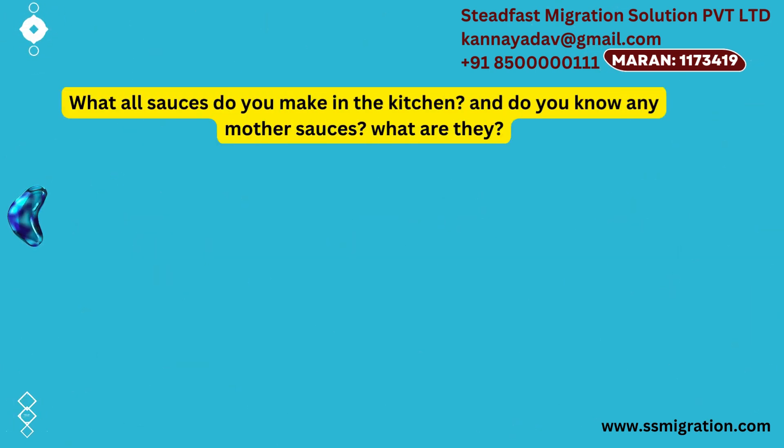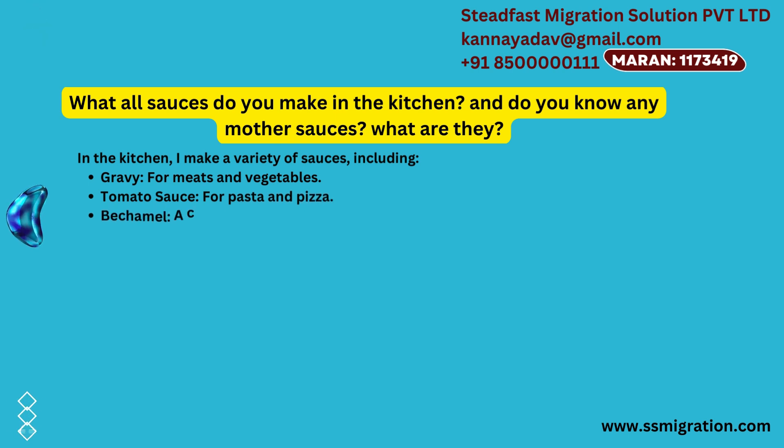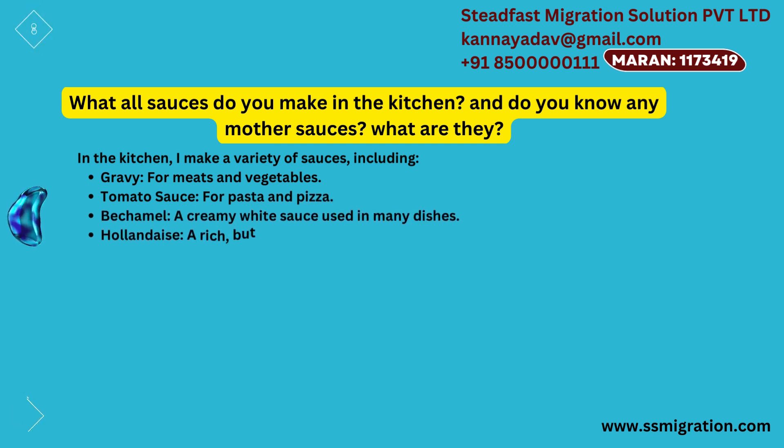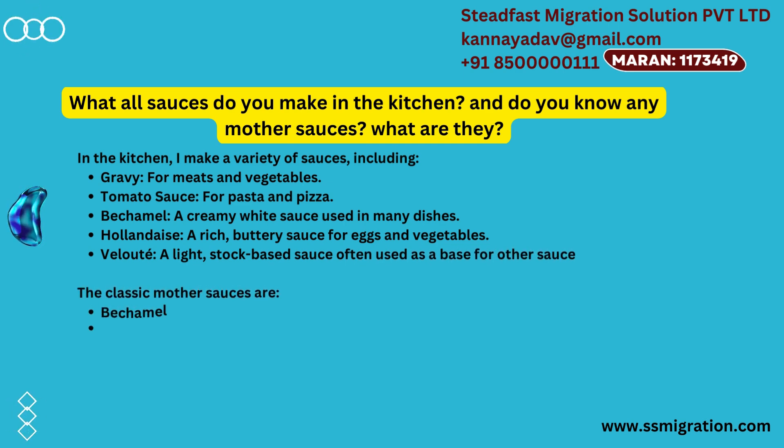What sauces do you make in the kitchen? And do you know any mother sauces? In the kitchen, I make a variety of sauces including gravy for meats and vegetables, tomato sauce for pasta and pizza, béchamel — a creamy white sauce used in many dishes, hollandaise — a rich buttery sauce for eggs and vegetables, and velouté — a light stock-based sauce often used as a base for other sauces. The classic mother sauces are béchamel, velouté, hollandaise, tomato, and espagnole.